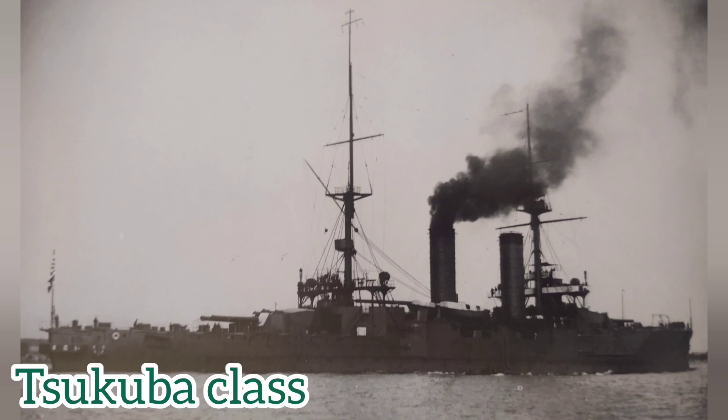On the 14th of January 1905, at the Kiri Naval Yard, the keel to the first ship of this concept was laid, and it would eventually be named Sakuba. Later on, it would be followed up by its near-identical sister ship Icoma, which was laid down on the 15th of March 1905 at the same location.